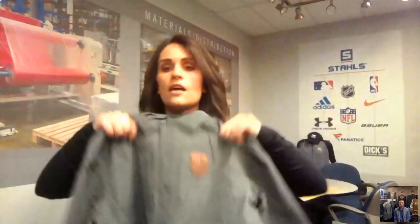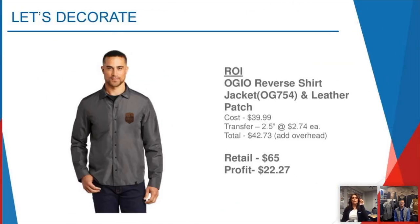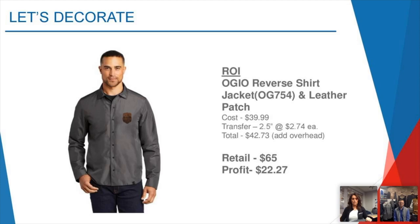Our leather patch is a 25-piece minimum with amazing detail available. It does come in three different colors — a light brown, a medium caramel brown, and a darker brown — depending on what finish your customer is looking for. For the reversible shirt jacket, when Rachel and I were talking about this piece, I envisioned some kind of cool techie front left chest, and then doing something like a full back with a black metallic. That gives the opportunity to open up the space of the garment — it's a full canvas just waiting to be printed.